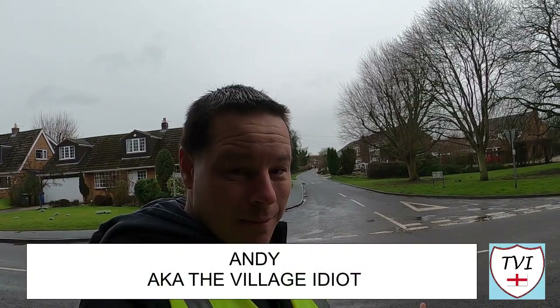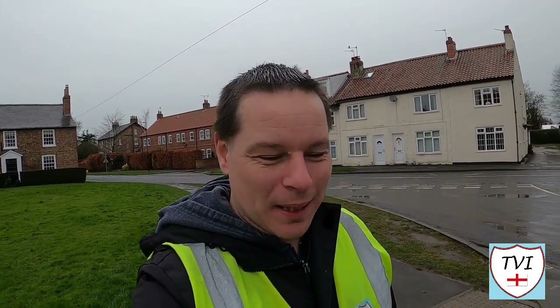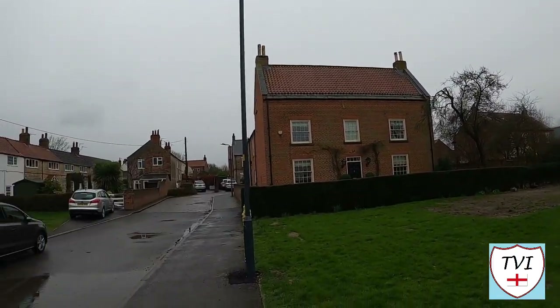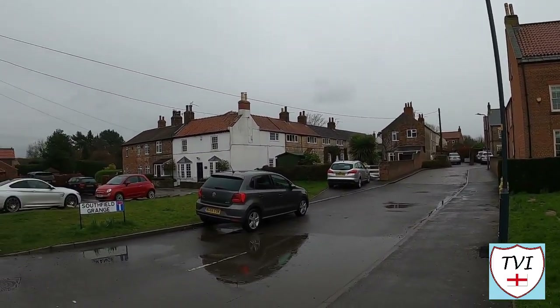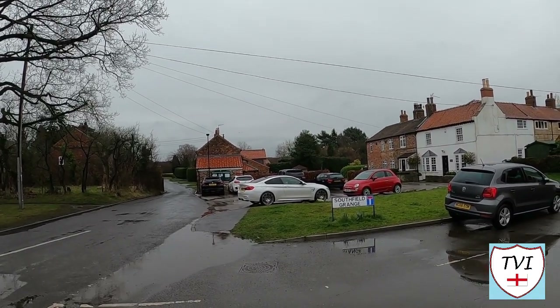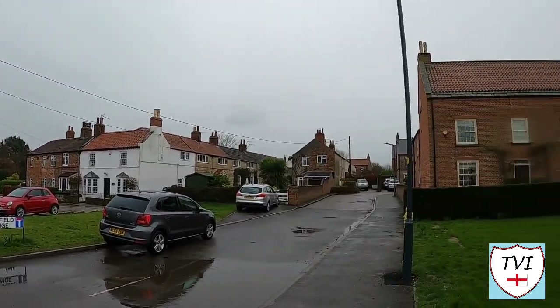Hello, my name is Andy and I am the village idiot, armed with a car and a GoPro and an unhealthy amount of time on my hands. It's still raining in the district of Selby but I'm not getting too wet and my spirits are being lifted by this very village. This is a conservation village and I'm stood on the corner of Southfield Grange overlooking the village hall and a primary school just out of shot. This is the very pretty Appleton Roebuck.